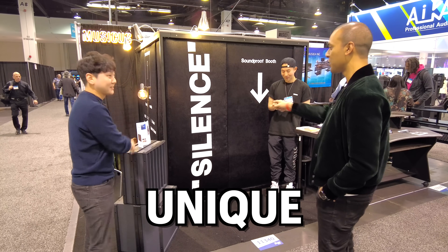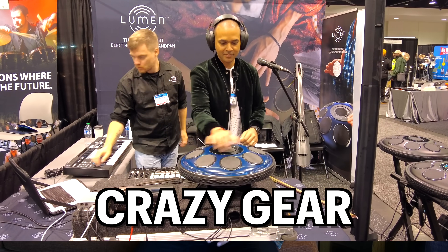I'm at NAMM in California and yesterday I set out to look for the most unique, fun, and crazy gear I could find. And here's the top seven, the best of the best.